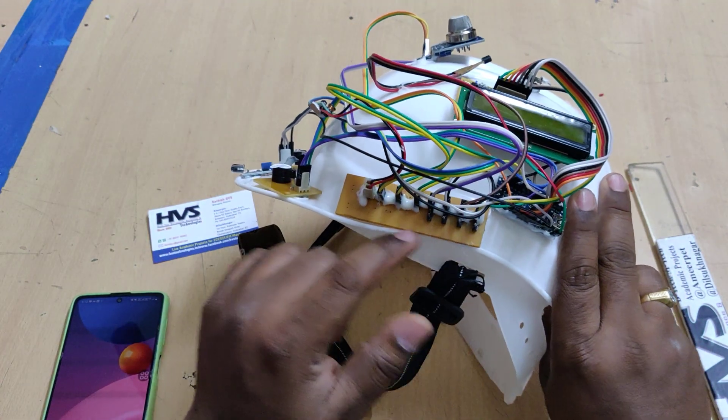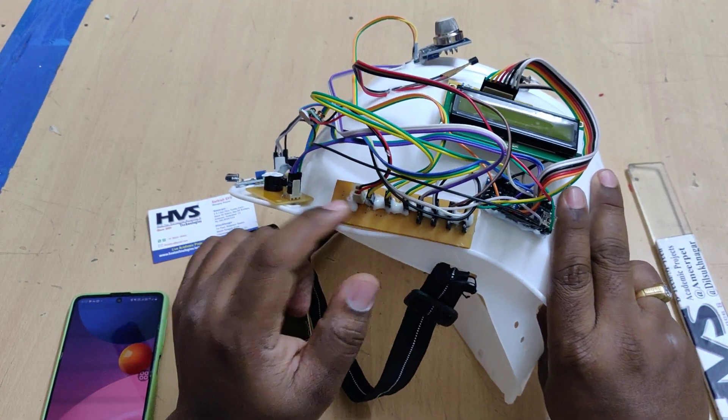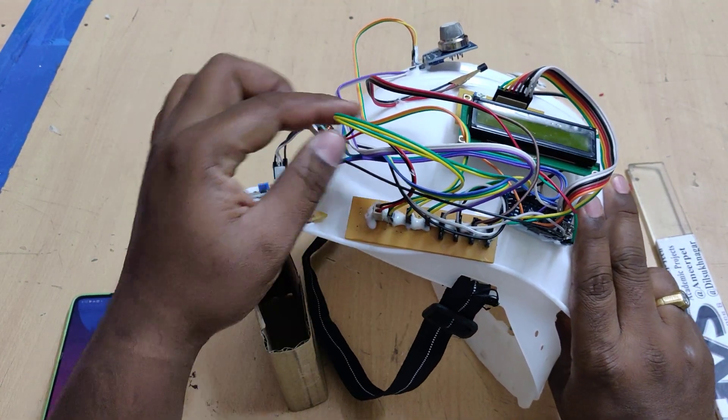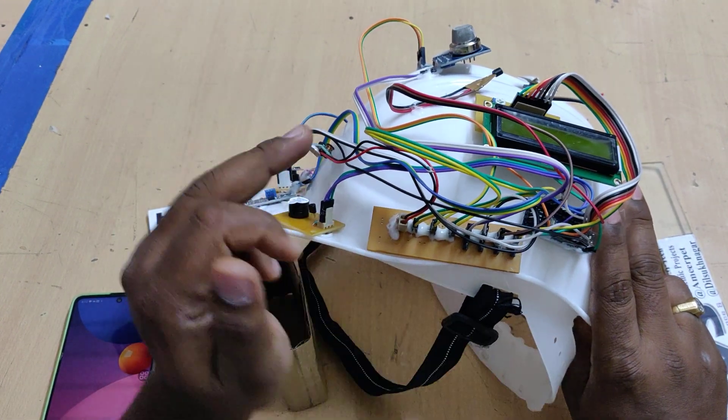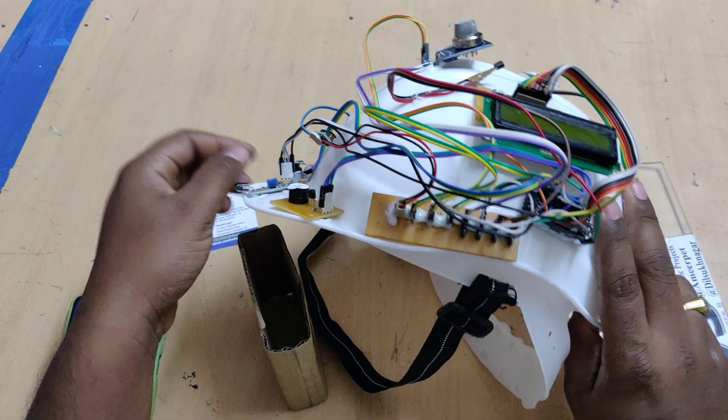Those are the interfacing connections. The helmet contains a breadboard which distributes the 5-volt power supply coming from the voltage converter to all the input and output modules.